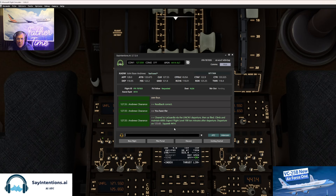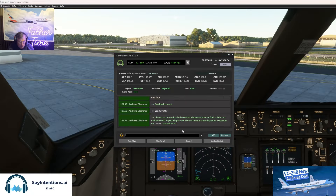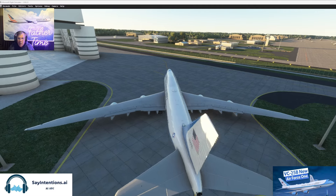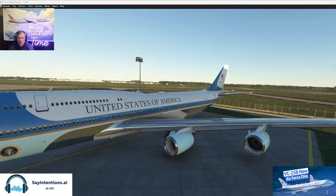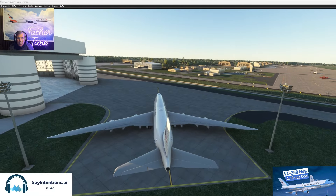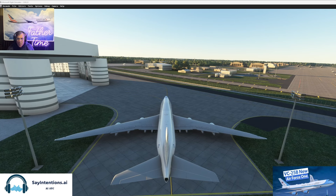Air Force One, read back correct. Brian reads back: Air Force One clear to LaGuardia via the Lincoln One departure, then as filed. Climb and maintain 6,000. Expect flight level 190 ten minutes after departure, departure on 125.65, squawk 4414. Okay Brian, you can contact or request taxi please. Brian contacts ground — Andrews ground, Air Force One, ready to taxi, we have Romeo. Taxi instructions: runway 19R via Whiskey 3, Whiskey.